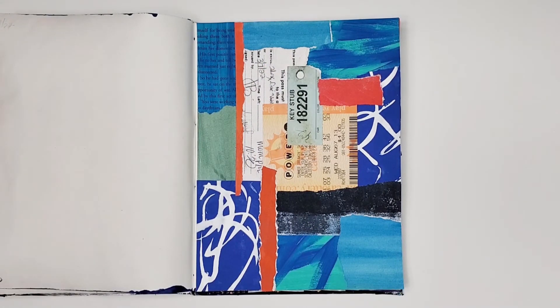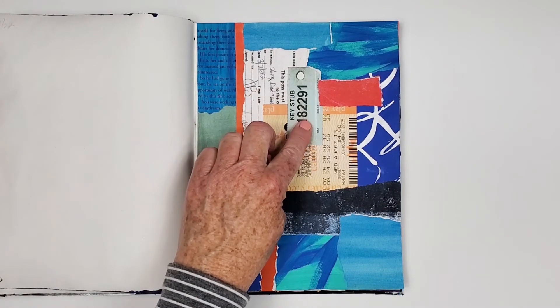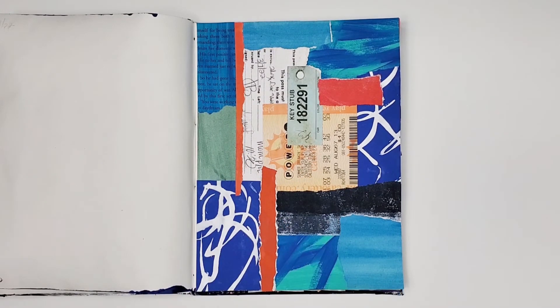This collage was inspired by three found ephemera that I picked up on my neighborhood walk: an absentee sheet, a key stub, and a losing lottery ticket. I like challenging myself by using uncurated ephemera.